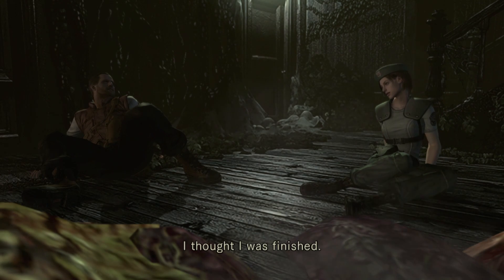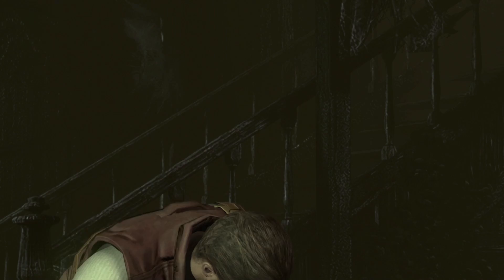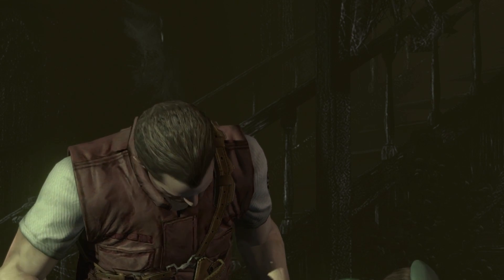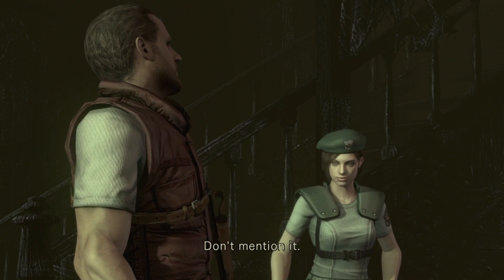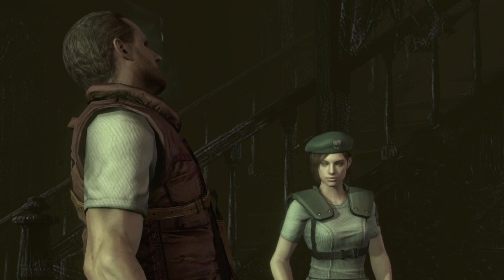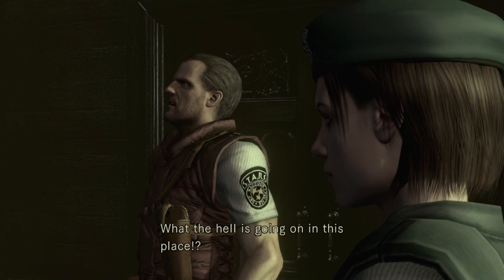Hey, good work Barry. I thought it was finished. Yeah. Most competent STARS member — Jill Valentine. That was close. Thanks again. Don't mention it. Yeah, I was almost a Jill sandwich. What the hell's going on in this place?